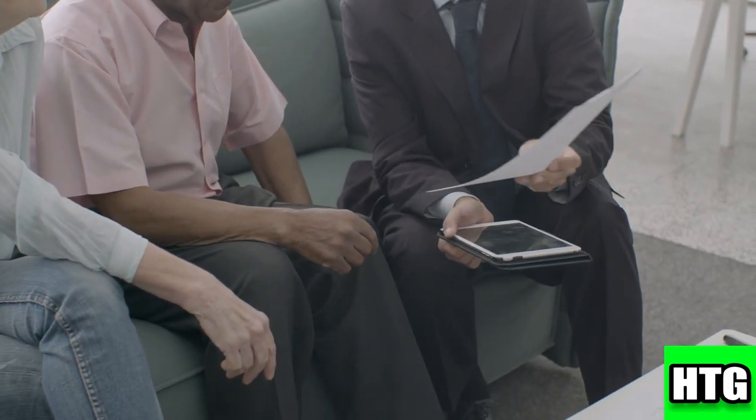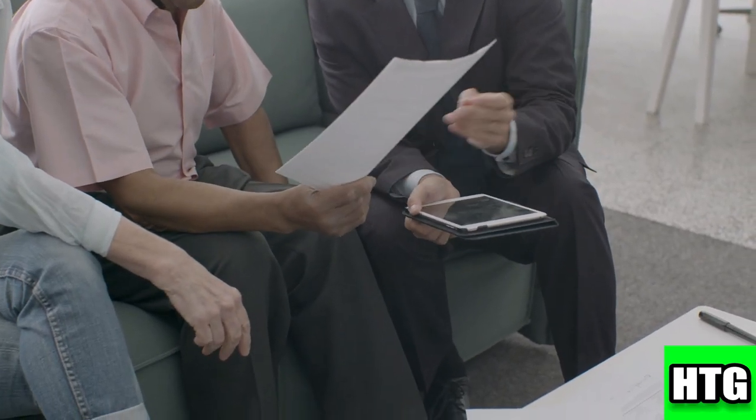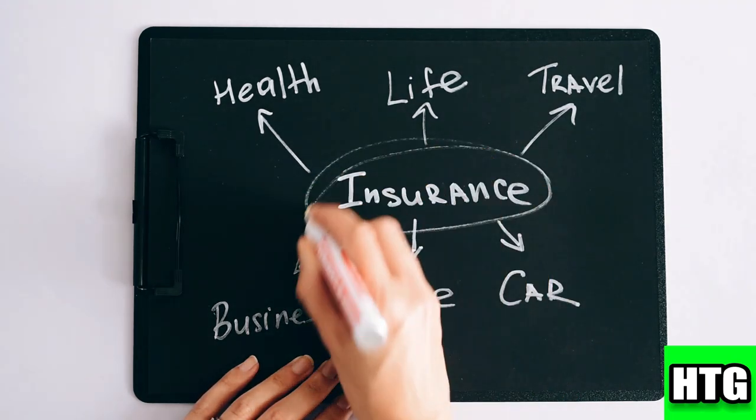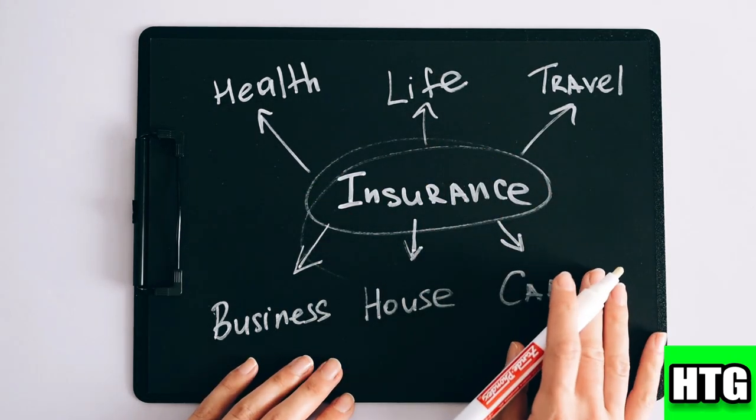Assess your needs carefully to choose the level of coverage that fits your situation while saving money.